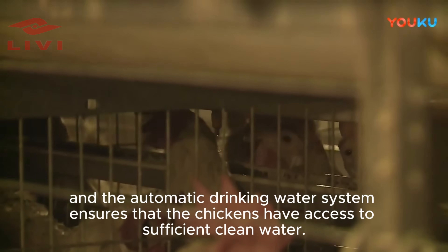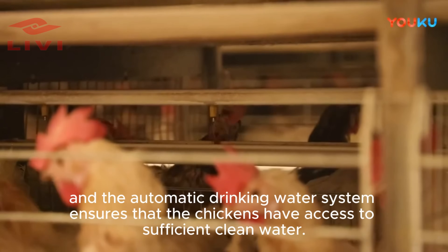The automatic drinking water system ensures that the chickens have access to sufficient clean water at all times.